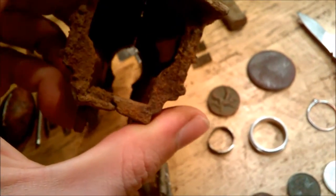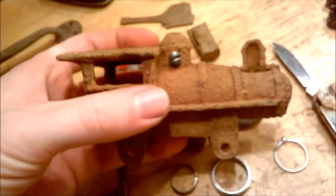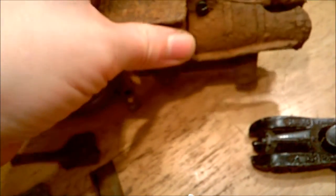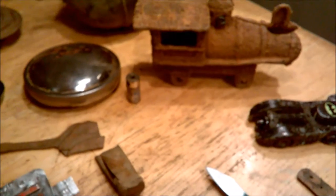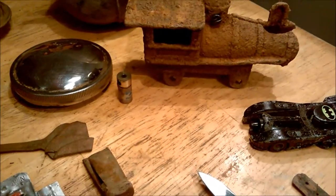I was digging with my AT Pro and the batteries died, so I grabbed the batteries from my son's H250, but they were too low for the AT Pro, so I just started hunting with the H250 and got a penny signal — dug it down and it was a wheat.